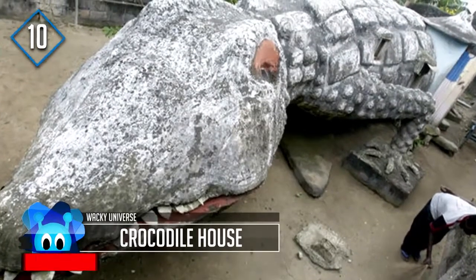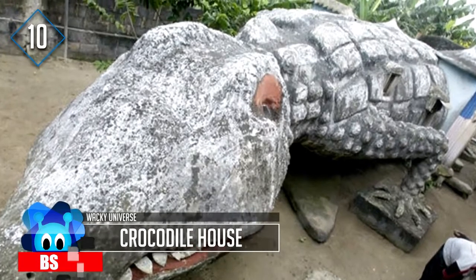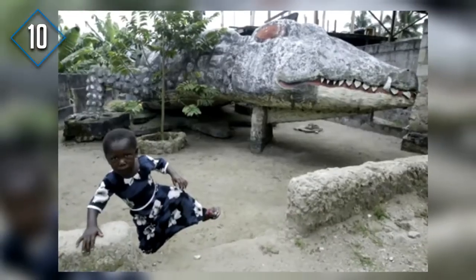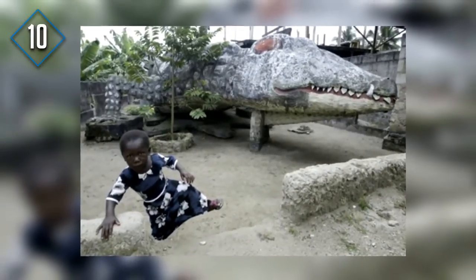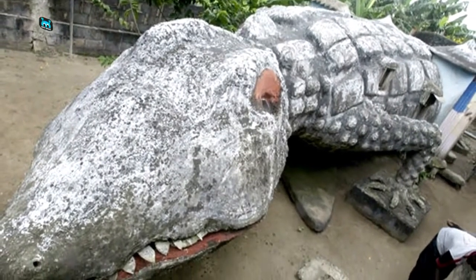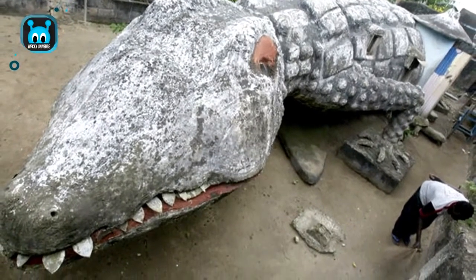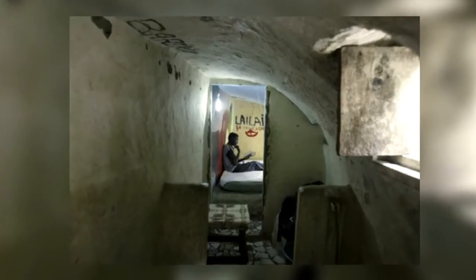Crocodile House was designed by artist Musa Kahlo, and its occupant is his former apprentice, Thierry Atta. Kahlo unfortunately died two months before the project was completed. The Crocodile House is located on the Ivory Coast and was completed in 2008. The interior of the crocodile is a single room and includes a bed and windows.